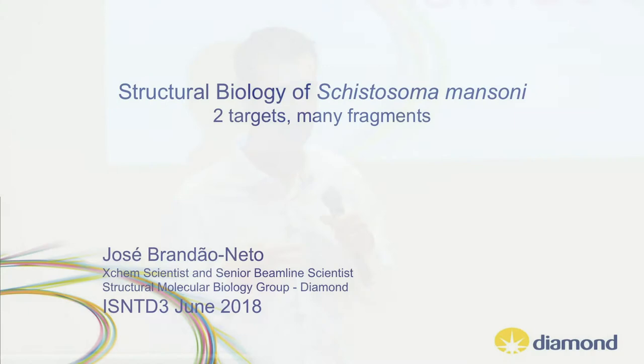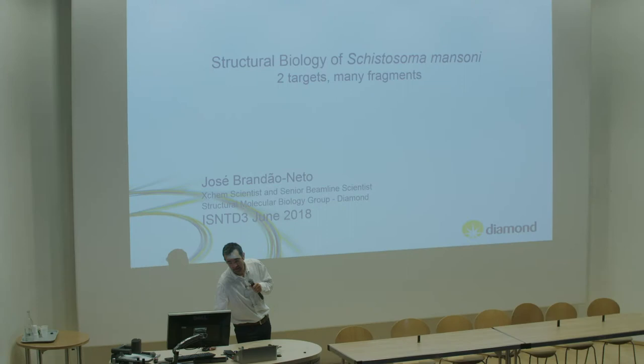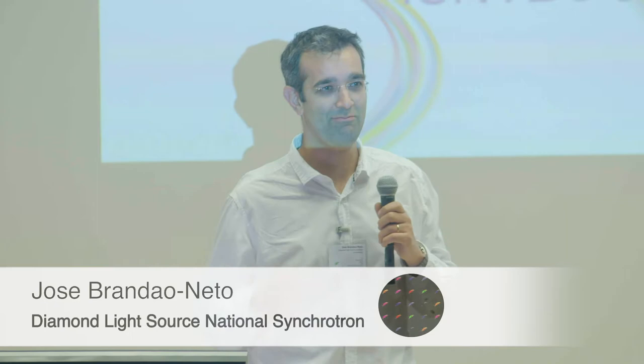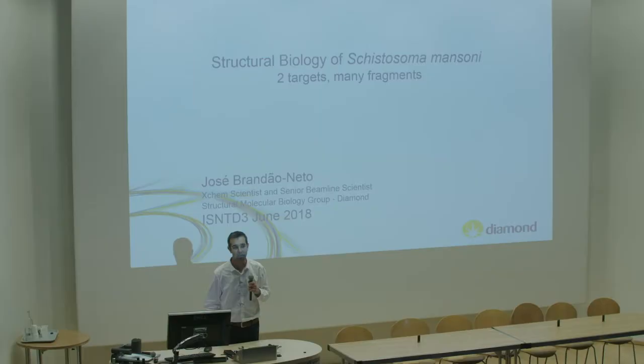I work at Diamond Light Source and I'll talk about what we've been doing for the last couple of years. We have worked with two targets - target proteins, not the target disease target, though they are incidentally potential targets.